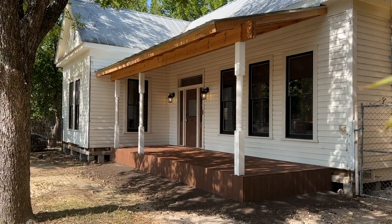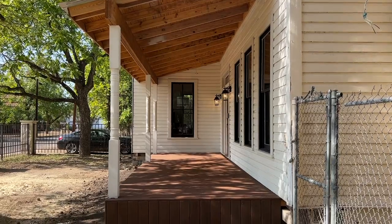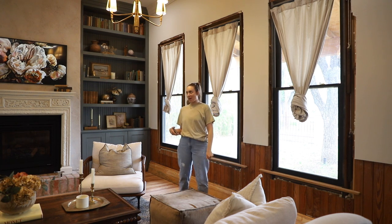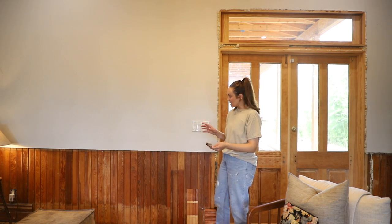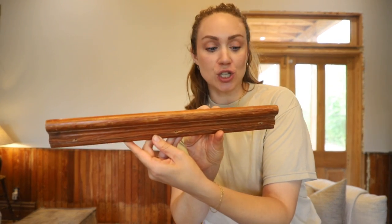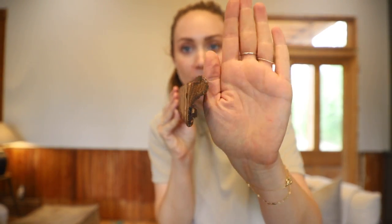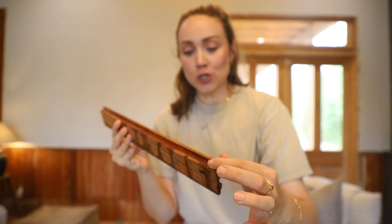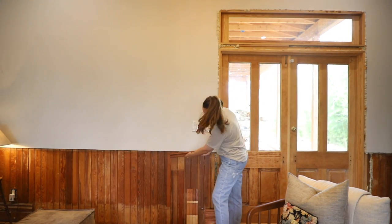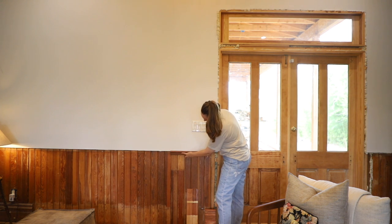I salvaged all the trim that I could, and we used a lot of it, especially because these were painted. I had to cut new trim to match. We also have some trim pieces that were original to this house. After they put drywall up over the shiplap, they used a trim piece and then actually routered out a little notch so that it could go over the sheetrock and finish off the edge.